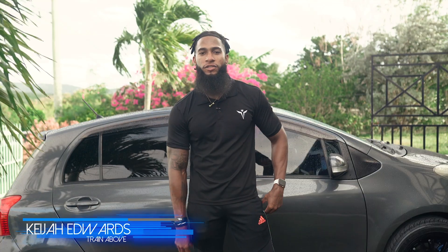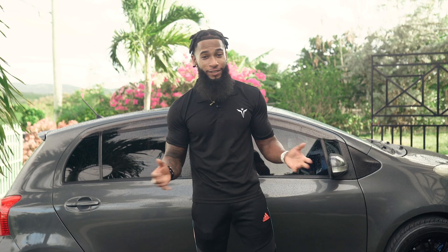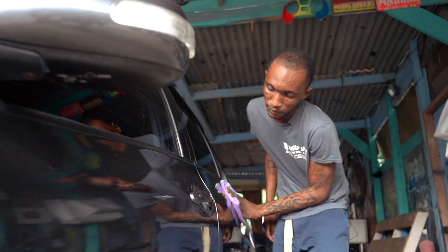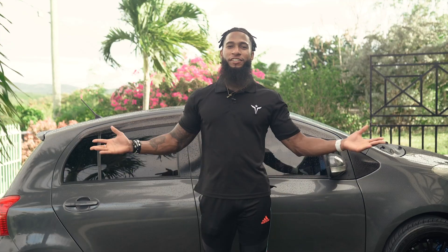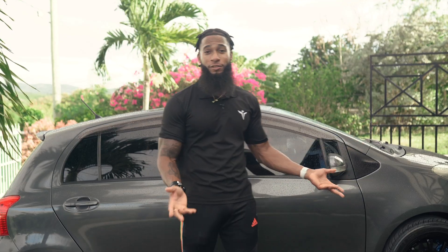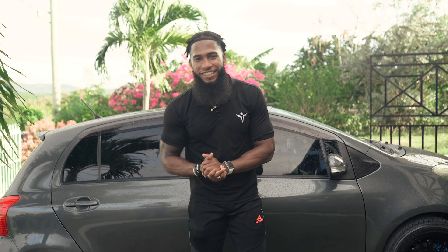My advice to drivers out there is to get new tires. You might think it's costly, but it's really not — you have to look at it as paying for longevity, not short term. Stay safe. I got my car freshly painted, my rims and new wheels, and you can find all of these things at Automotive Art. Drive safe, and get some new tires — it helps in the long run.